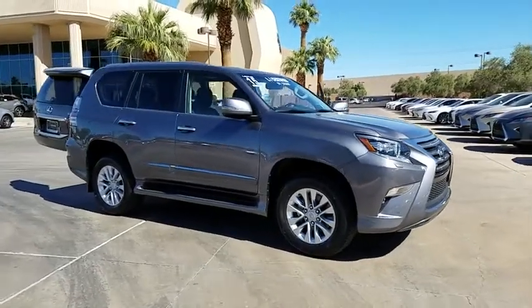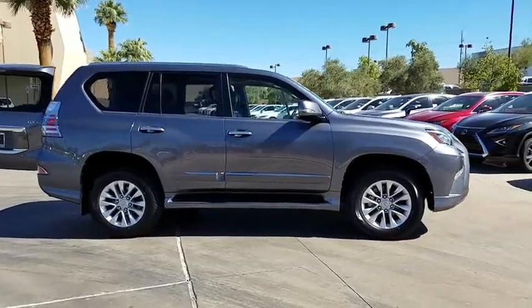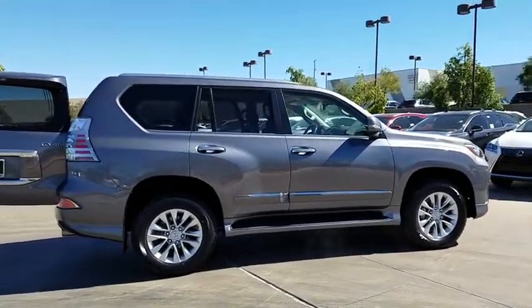The 2015 Lexus GX460. This seven-passenger utility vehicle is more powerful, capable, and versatile than ever before.